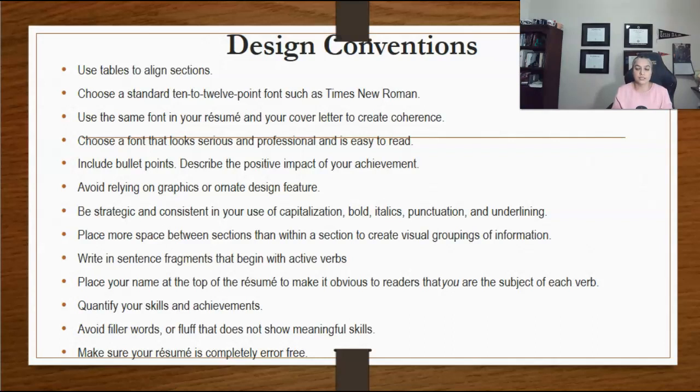Place your name at the top of the resume to make it obvious to the reader. Avoid filler words or fluff that do not show meaningful skills — for example, words like 'team player,' 'results-oriented,' 'fast-paced,' or 'self-motivated.' If you must use these phrases, find concrete examples to back them up.